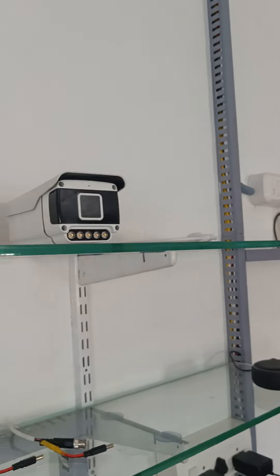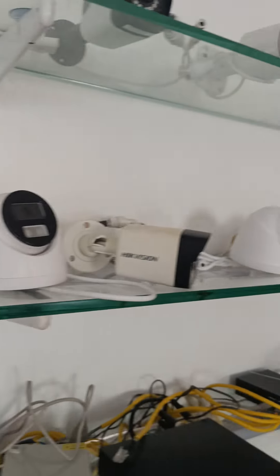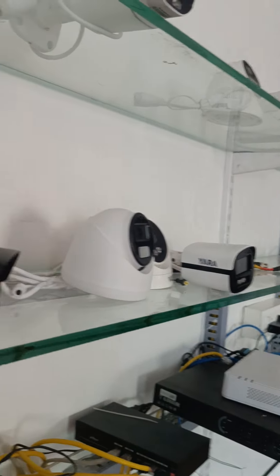This is the display camera. This is the LED light with a color camera. This is how we can compare the camera.